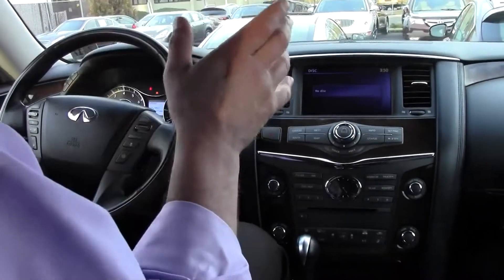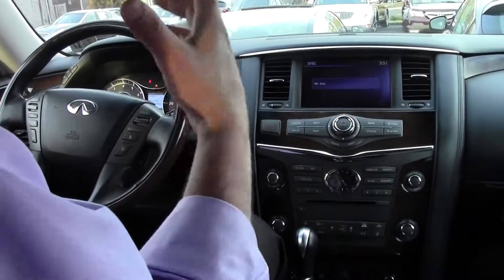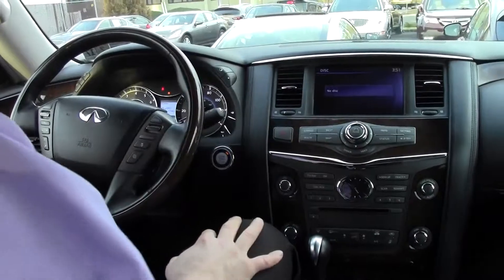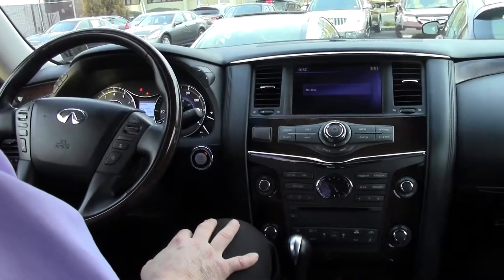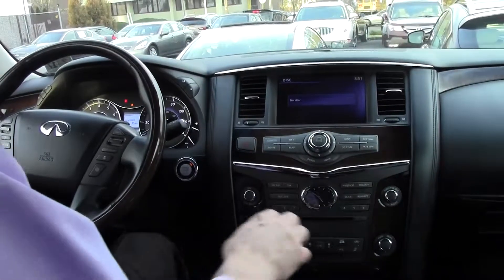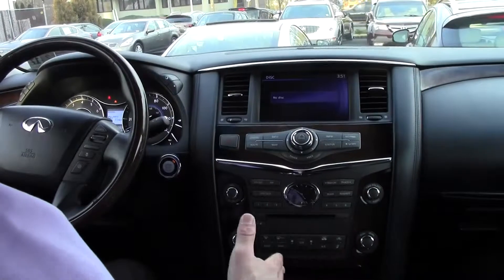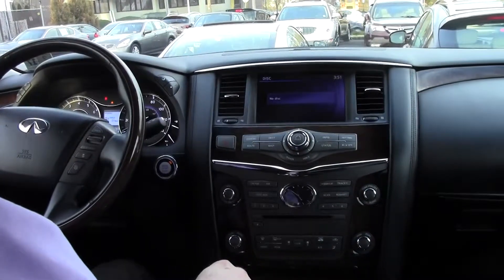It also has a very nice towing capacity of 8,500 pounds, so if you have a medium-to-large-sized boat and you're going to the Jersey Shore, this is absolutely ideal for towing that boat down. Paired with that 5.6L V8 engine is a 7-speed shiftable sport automatic transmission. You can put it in drive or move the shifter to the left and shift at your discretion, minus the clutch.